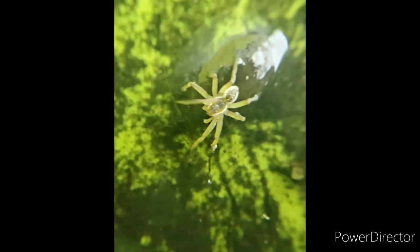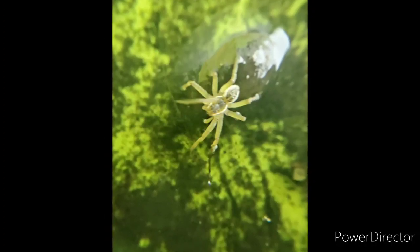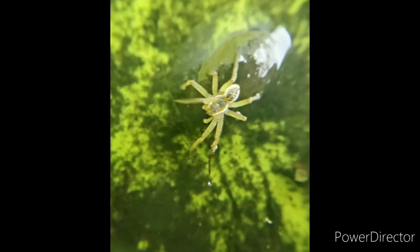I found a spider floating around on the pond water that I collected in the bucket. You wouldn't think of a spider being in a pond, but it's really not that uncommon, especially with all the insects that we have in our pond water. It's a great meal for him.